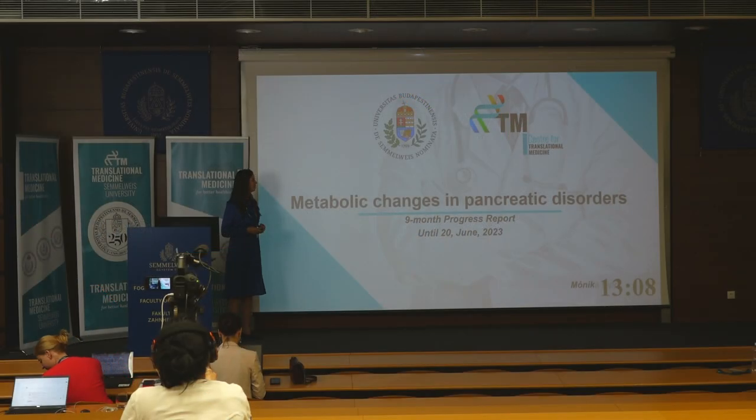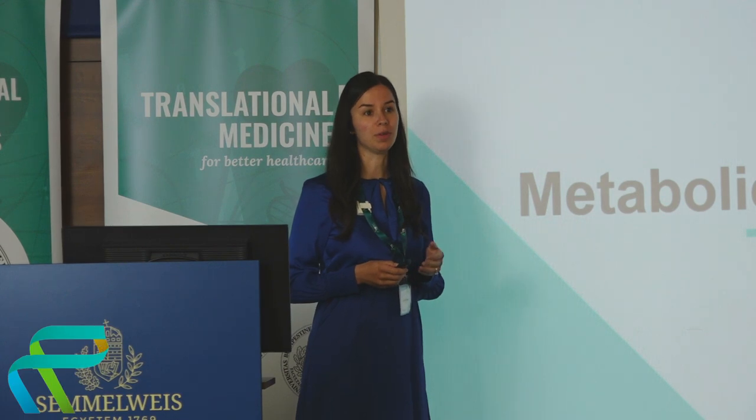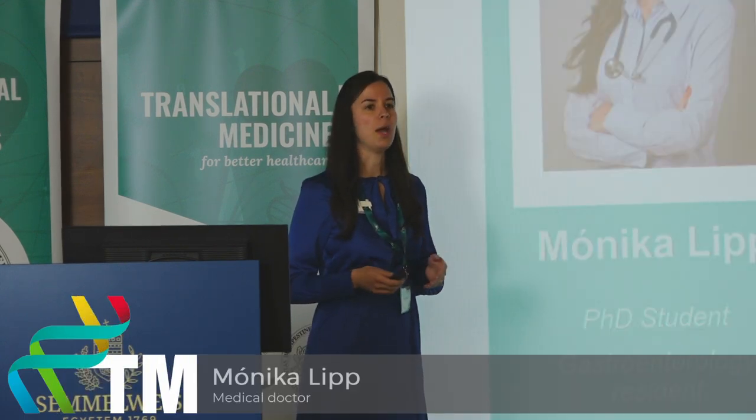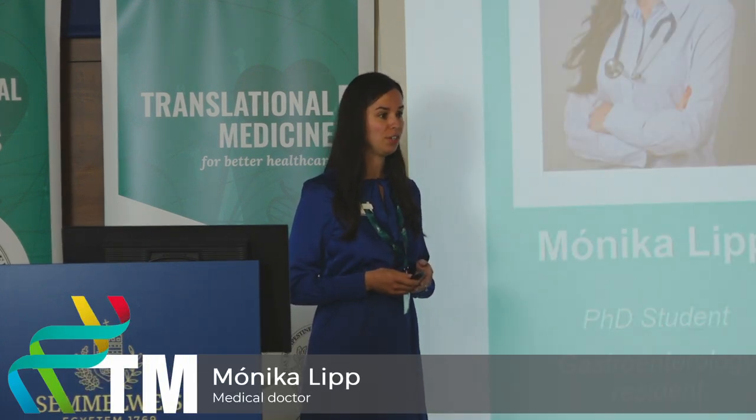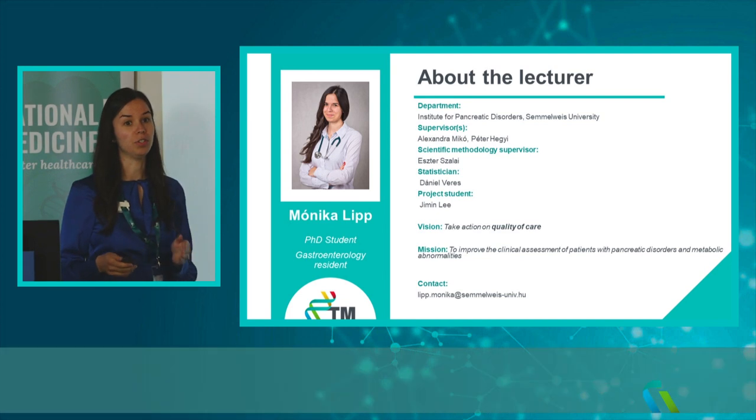Dear audience, let me present my PhD topic: Metabolic Changes in Pancreatic Disorders. I am Monica Leip, a PhD student and a gastroenterology resident at Semmelweis University, and my personal vision is to take action on the quality of care.